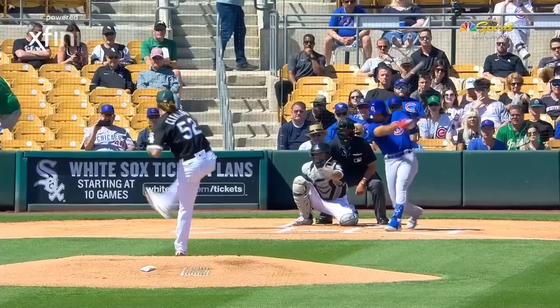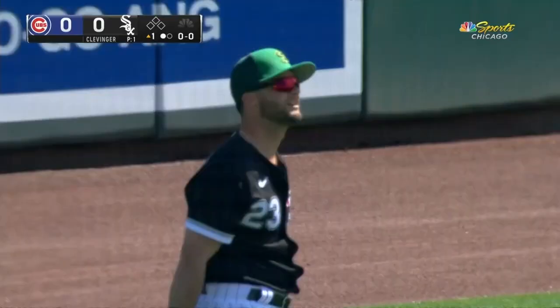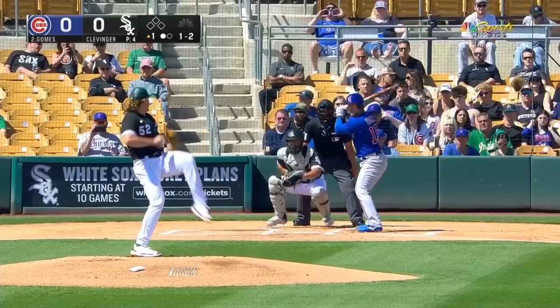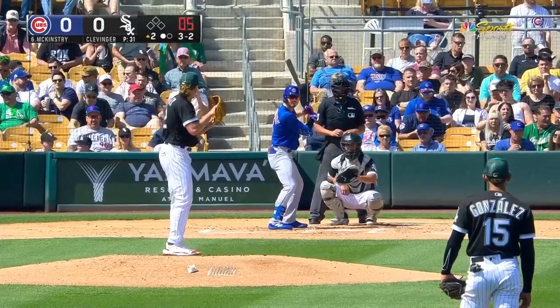You see the details there for the game, a little warmer than it has been the last few weeks. First pitch to Christopher Morrell, shot in to left and picked up there by Andrew Benintendi. He just couldn't hit it very well. Levenger blows it by him, a little breaking pitch there.